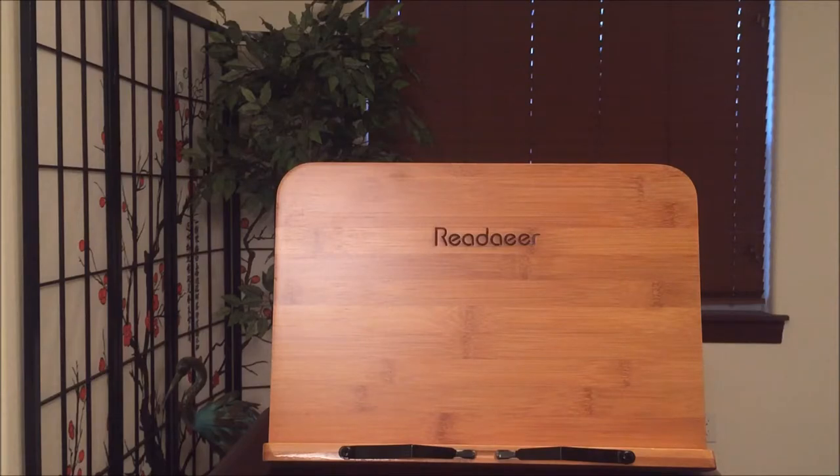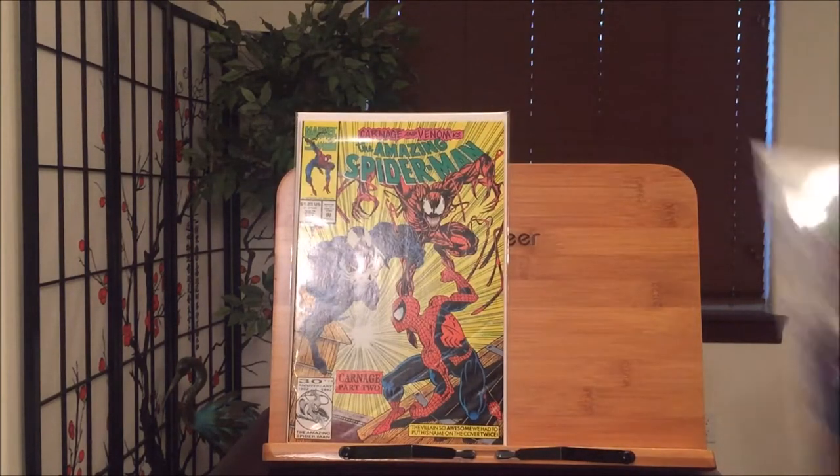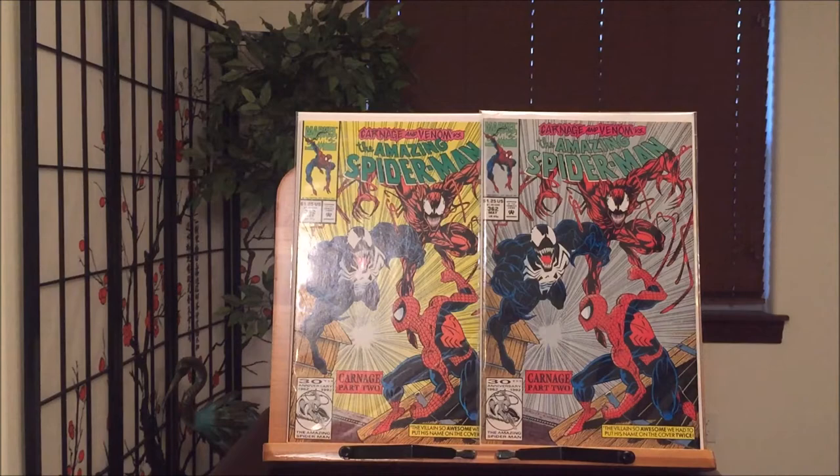And of course another Spider-Man must-have — Amazing Spider-Man 362, and I have all three printings. You have three very famous characters: Venom, Carnage, and Spider-Man — part of the Carnage storyline series. Mark Bagley art. Something about this cover just stands out, it just pops out at you.